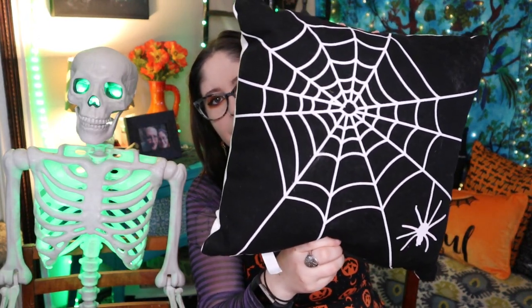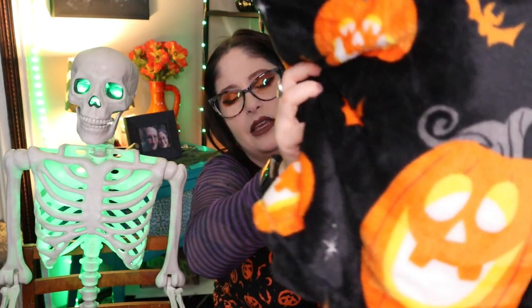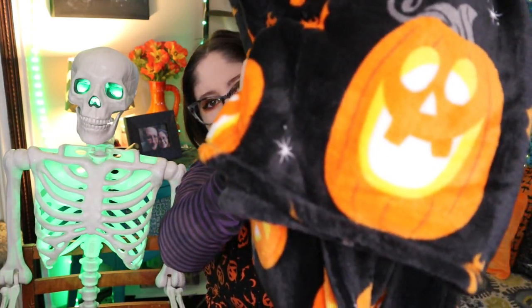I also got this spiderweb pillow from the dollar section. The other side says 'Hey Boo' - I didn't know that when I bought it, I just really loved the spiderweb design. And then a blanket - this is one of their Hide and Eek blankets with different jack-o'-lantern faces on it, black plushy fabric. I love these especially for the cats. I tend to just throw them on the floor in different areas or in baskets because they love to sleep and snuggle up in them. These are also great for dogs.